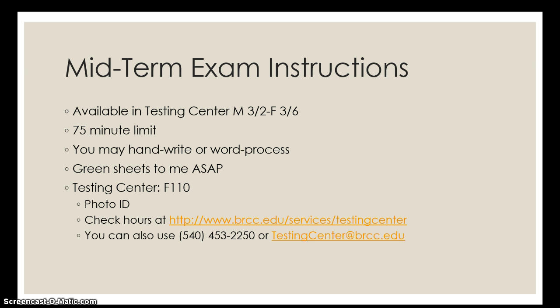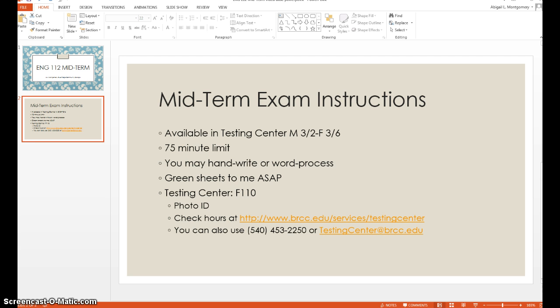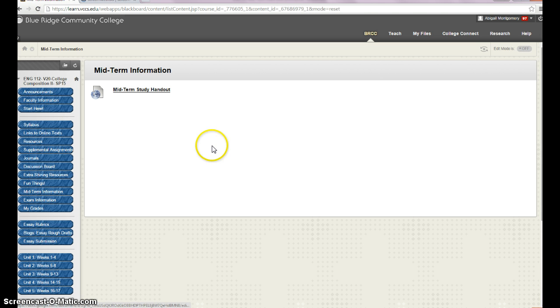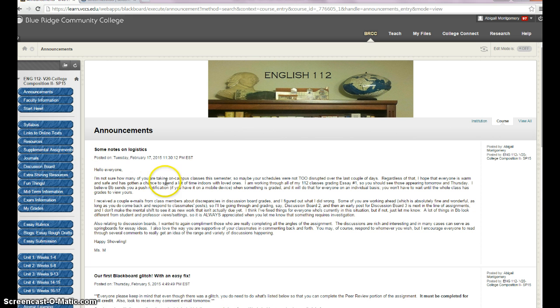You need to bring a photo ID with you because you have to sign in and prove that you are who you say you are when coming to take your exam. You can check out their hours at the link provided, and you can also use the phone number or the email address.